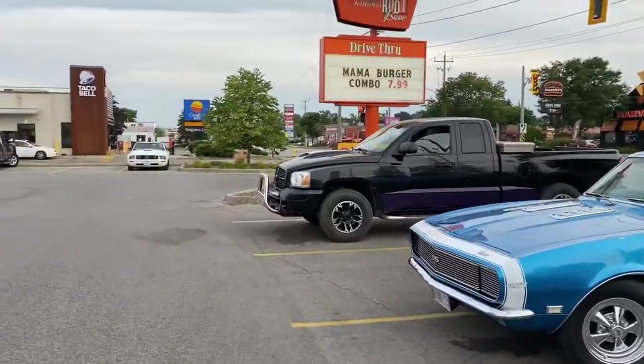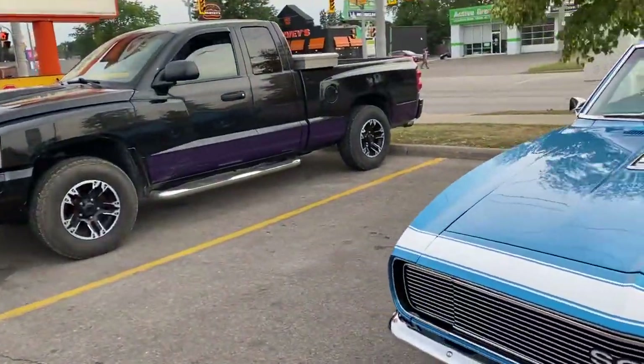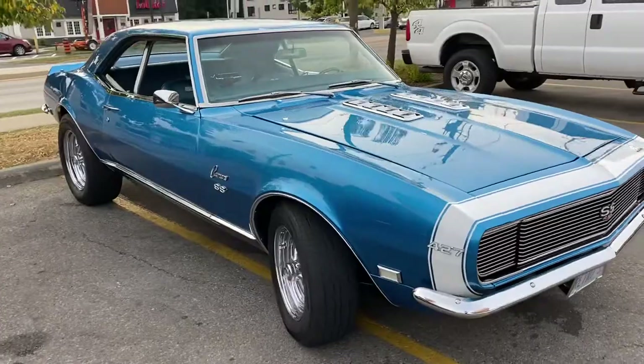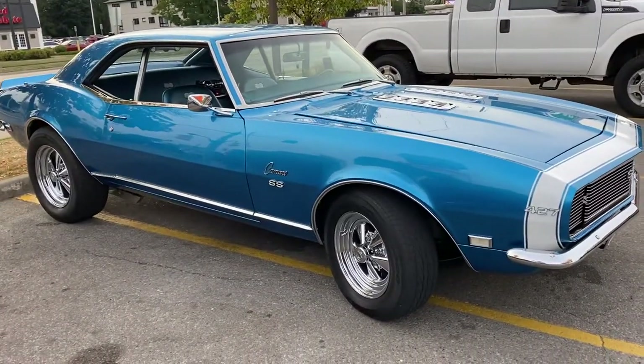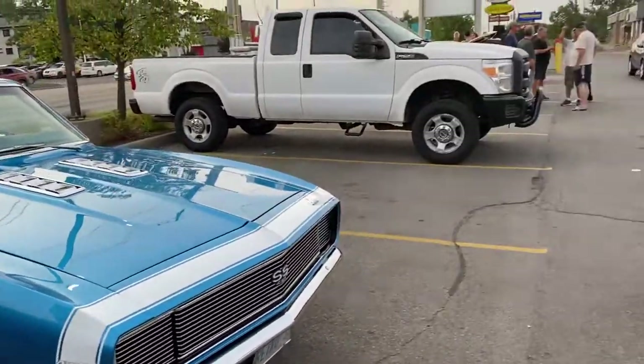This is Jay from Jay's Classic Corner. We got cruise night here in Brantford, Ontario. Nice rides here tonight.